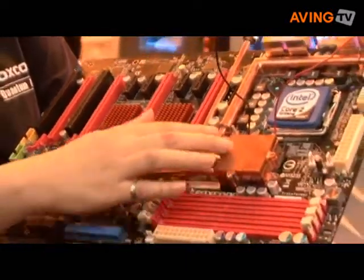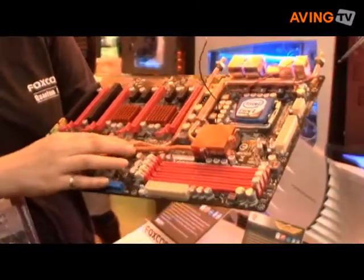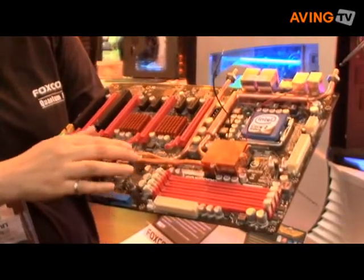And we use the water cooling system, which can reduce noise and improve the performance.